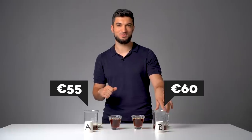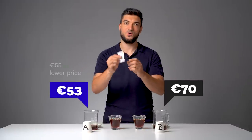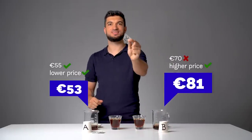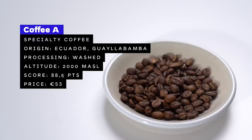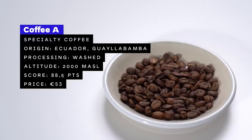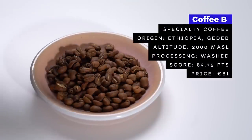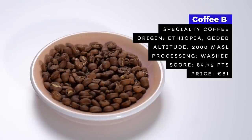My guess is coffee A could be 55 euros and coffee B could be 60 — or if it's geisha, much more expensive, maybe 55 and 70. Coffee A is 53 euros — quite close! And coffee B is 81 euros. Is it geisha? No. Is it Ethiopia? Coffee A is a specialty single origin from Ecuador, Guadalamba region, washed process, grown at about 2,000 meters above sea level, light roasted for filter coffee, with a cupping score of 88.5 out of 100. Coffee B is a specialty single origin from Ethiopia, Guji region, washed process, grown at about 2,000 meters above sea level, light-medium roasted suitable for both filter and espresso, with a cupping score of 89.75 out of 100.